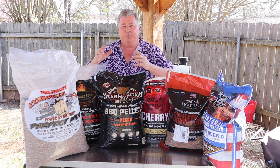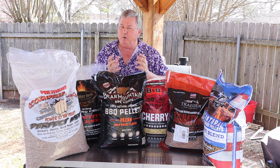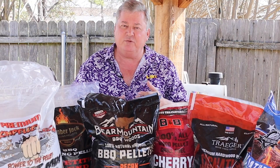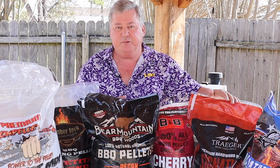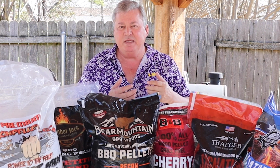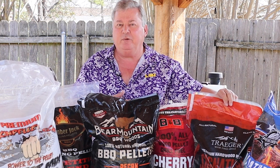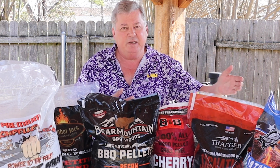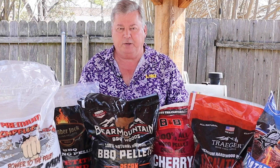All three — the Lumberjack, Bear Mountain, and Cooking Pellets — produce a great bark on whatever piece of meat we are cooking. My least desirable are the Pit Boss, the Traeger, and the B&B. Of those three, the Traeger produces less of a good bark than any of them, and none of the three really produce a really good bark.